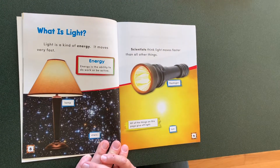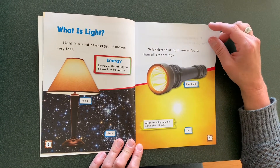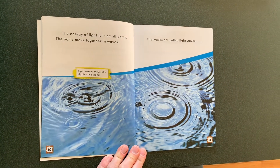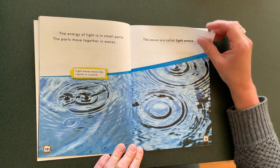What is light? Light is a kind of energy. It moves very fast. Scientists think light moves faster than all other things. The energy of light is made of small parts. The parts move together in waves. The waves are called light waves.